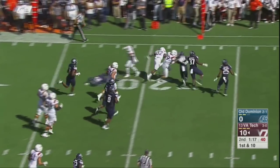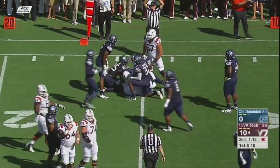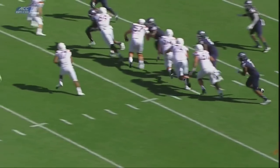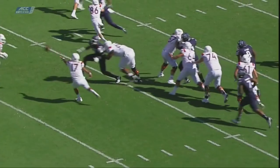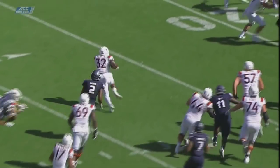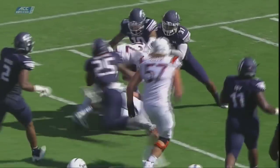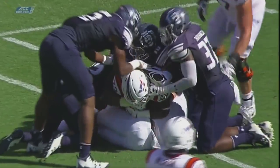Here's Peoples, bouncing it to the outside, across the 20. He's got the first down and he's down to the 15-yard line. Because of that block right there, that allowed Peoples to pick up some big yardage and at least get this team in field goal range.